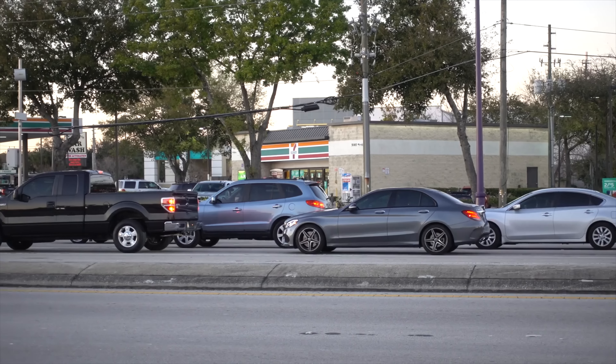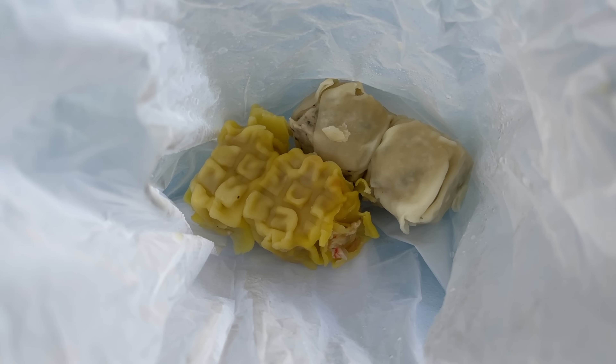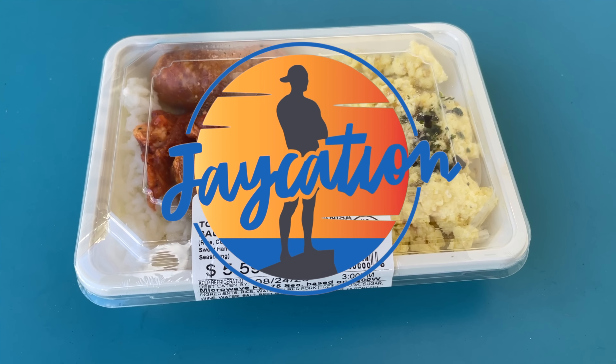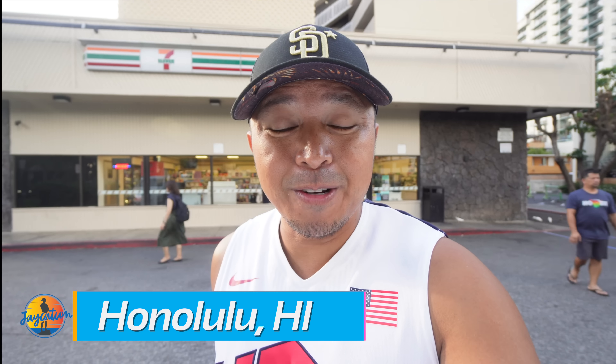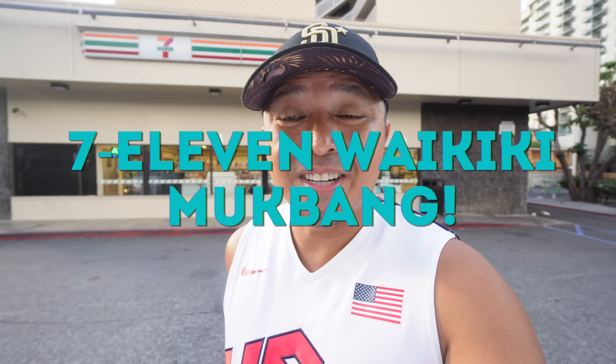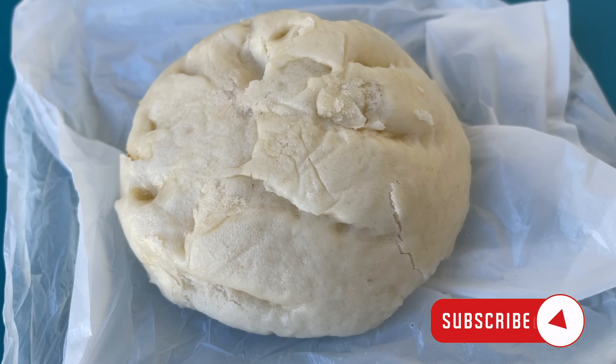In this video, we are gonna do a 7-Eleven mukbang here in Waikiki and check out what they have to offer in Hawaii, next on Jaycation. What's up Jaycationers? Welcome back to another video here in the Hawaii series. Today, we are gonna go to one of my favorite spots to hit up while on one of these eight islands. We are now here at 7-Eleven because they have some amazing breakfast items and some manapua, and we just want to see what's different between the mainland and here. Let's go inside and check out what they have to offer.